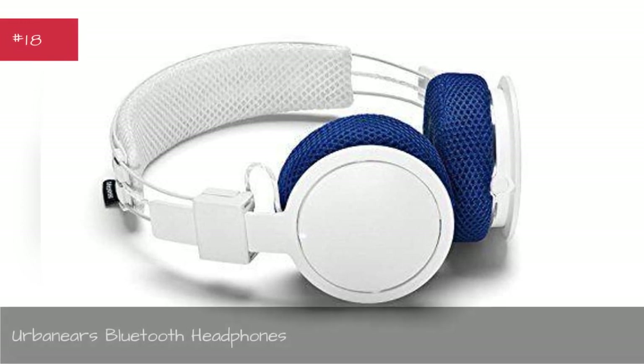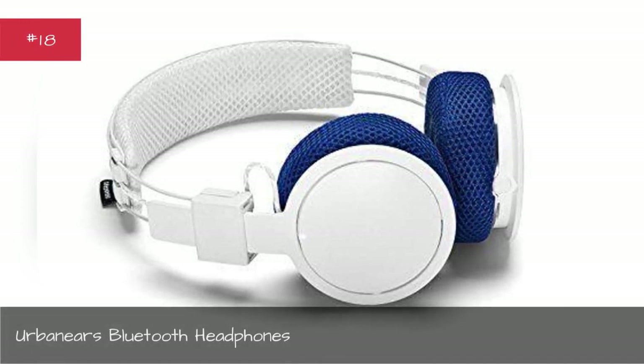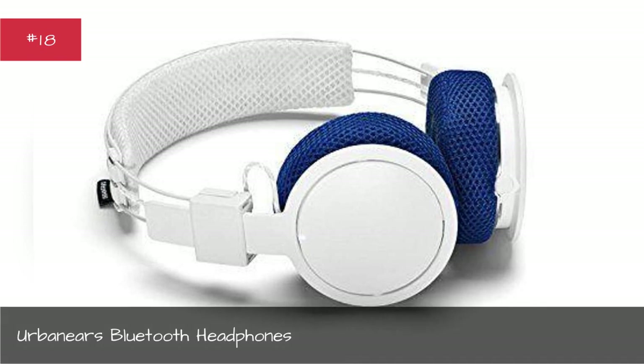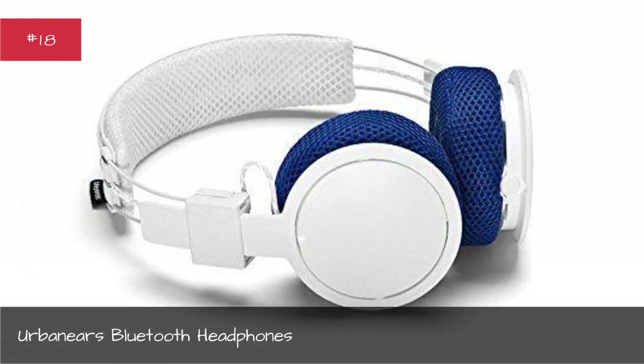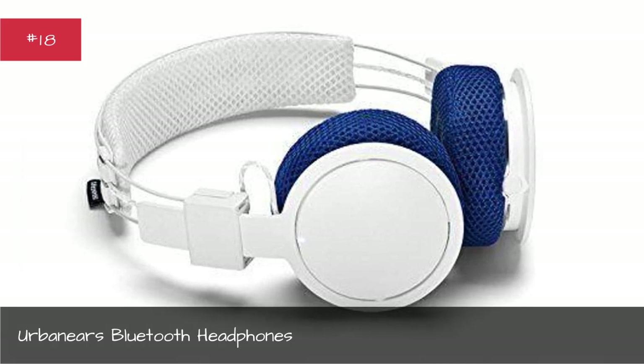Urbanears Bluetooth Headphones. These headphones offer a little more comfort on the ears, an important feature to keep you in the right headspace.